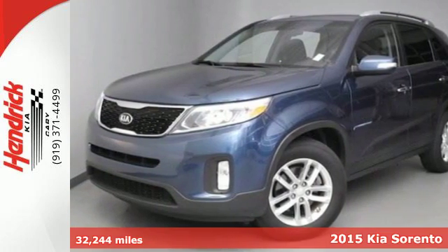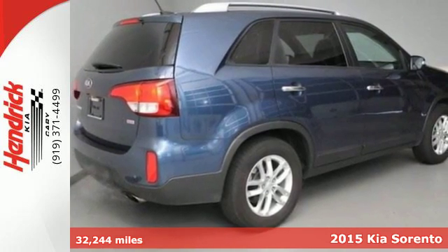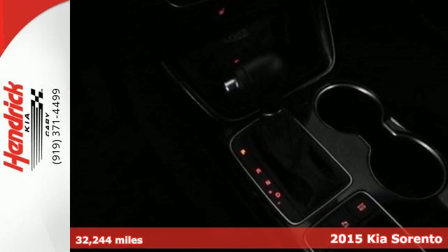It's a 2015 Kia Sorento — stylish, roomy, and fuel efficient. It leaves nothing to be desired.